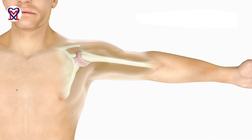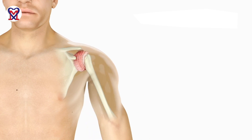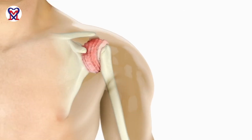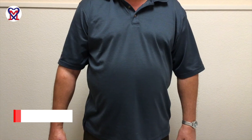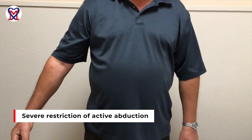Severe frozen shoulder is the most difficult to rehabilitate somatic abnormality. It's sometimes easier to deal with a herniated disc than to work with a patient with severe adhesive capsulitis. This patient was a 55-year-old male who came to our clinic with a diagnosis of severe frozen shoulder, having had it for four months. He was in pain, and the video shows his active range of motion when he arrived.